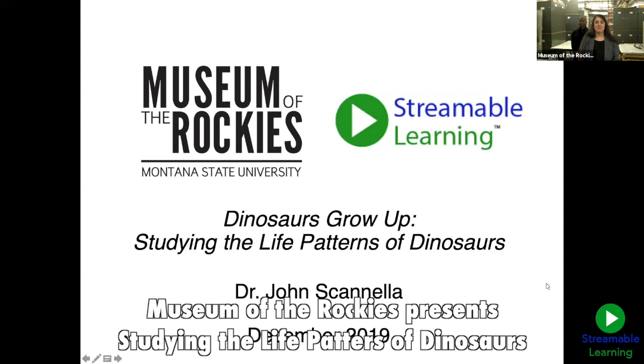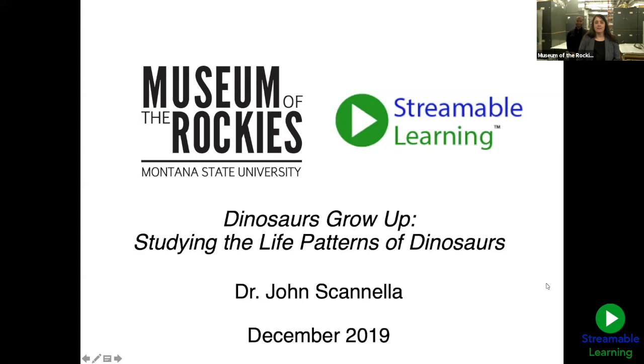Good morning, ladies and gentlemen. Thank you for joining us live today from the Museum of the Rockies. We're really excited to be wrapping up 2019 with you today and to talk about dinosaurs. I'm Jamie August, the Outreach Manager here at the Museum of the Rockies, and I'd like to introduce you to Dr. John Scanella. John is the John R. Horner Curator of Paleontology. Dr. Scanella studies dinosaur evolution and growth and is passionate about sharing the excitement and importance of paleontology with you today.